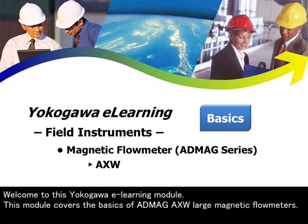Welcome to this Yokogawa e-learning module. This module covers the basics of AppMag AXW Large Magnetic Flowmeters.